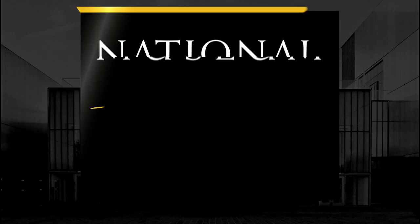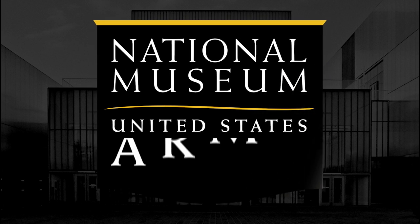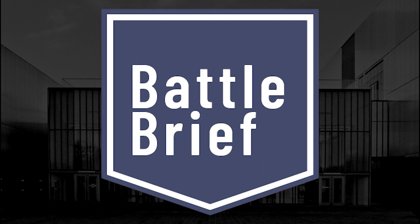Ladies and gentlemen, friends and colleagues, welcome to the National Museum of the United States Army. We are so pleased to be together again this Tuesday night. We're joined by Dr. John Moss, who will be presenting the program tonight: The Battle Brief, 'A Most Terrible Bloody Conflict' — Major General Joseph Hooker and the Battle of Chancellorsville, May 1st through 3rd, 1863.